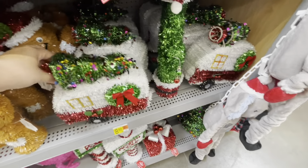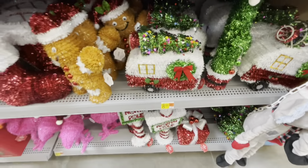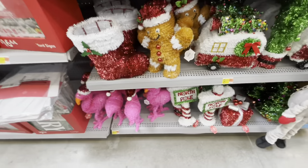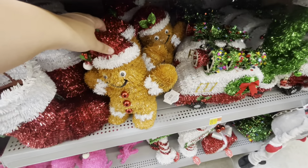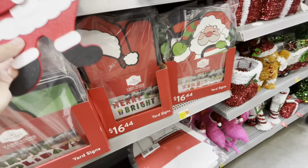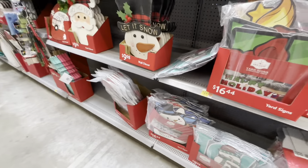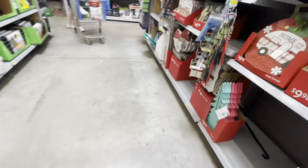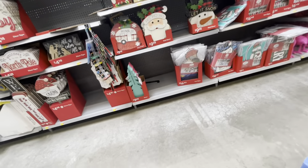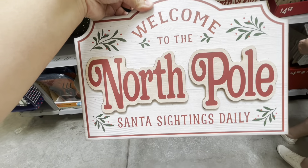Here they have these decorations — I'm not sure what they're called but they're super cute. They have a flamingo, a gingerbread, and Santa's boot. Over here they have more of their outdoor decor — I love that, so cute. And more wood signs as well.